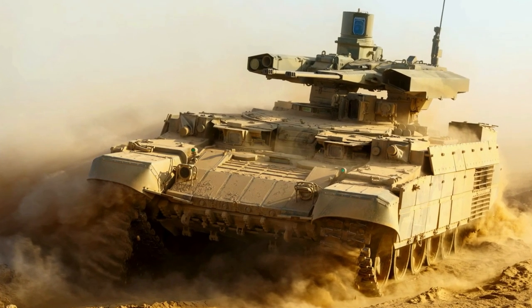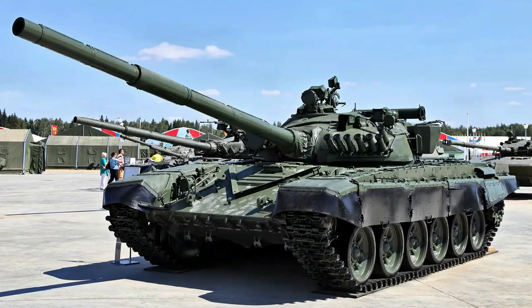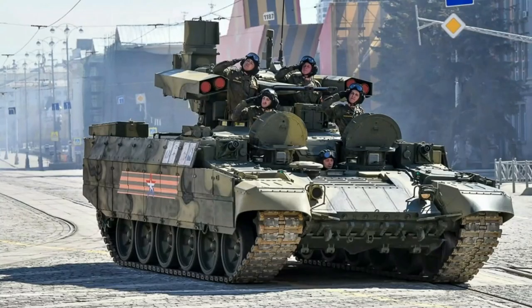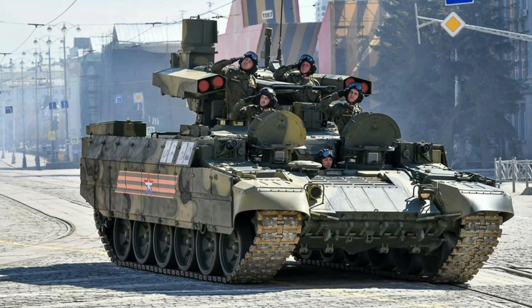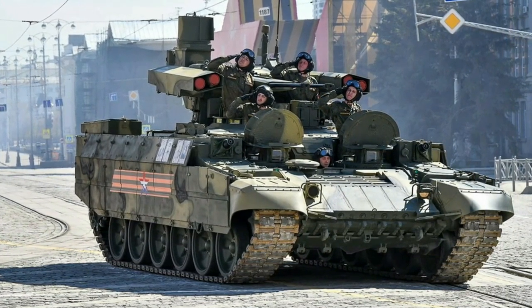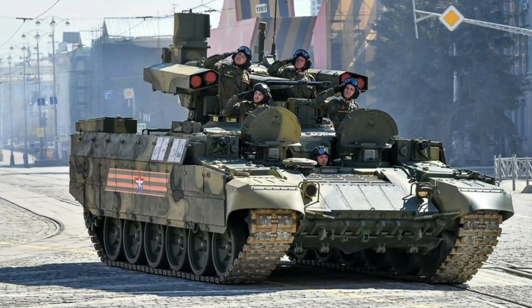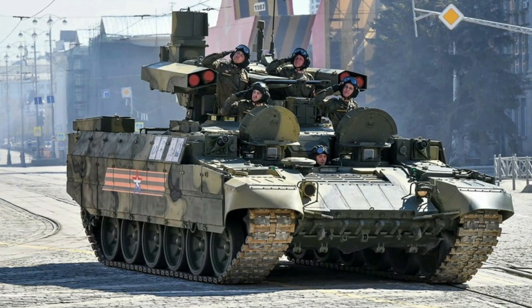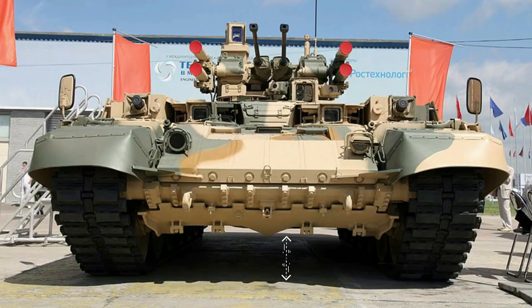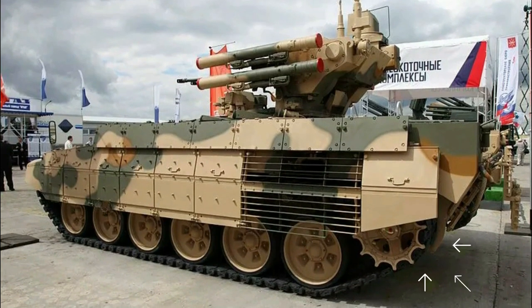The 47-ton tank support combat vehicle is based on the chassis of the T-72 battle tank. The driver and two operators of the front grenade launchers are placed in the front of the vehicle. The two main and secondary armament gunner seats and the vehicle commander seat are placed in a power-operated turret on the hull. It has a ground clearance of 16 inches and utilizes the existing T-72 running gear.